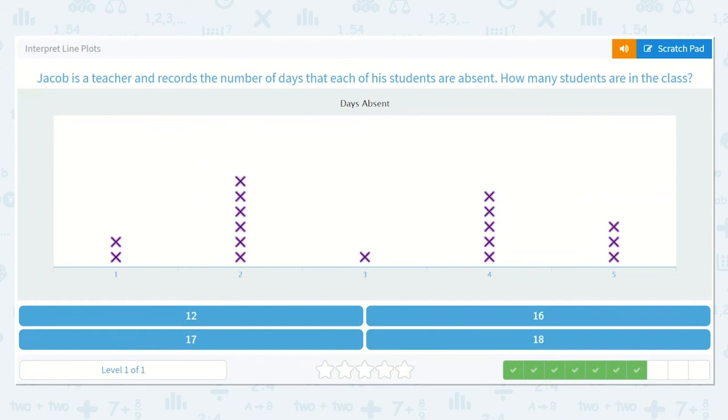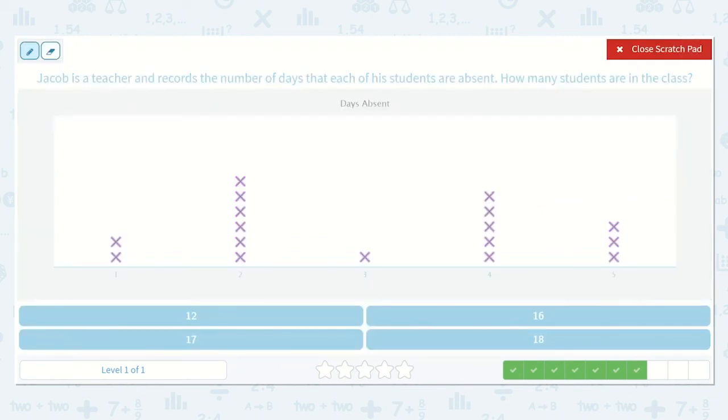Jacob is a teacher and records the number of days that each of his students are absent. How many students are in the class? So now they want to know how many students there are in all. Each of these X's represent a student, so let's count them all: 1, 2, 3, 4, 5, 6, 7, 8, 9, 10, 11, 12, 13, 14, 15, 16, 17. So the answer is 17. There are 17 students.